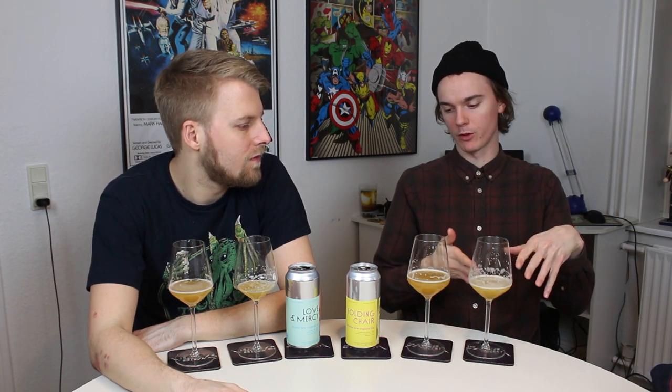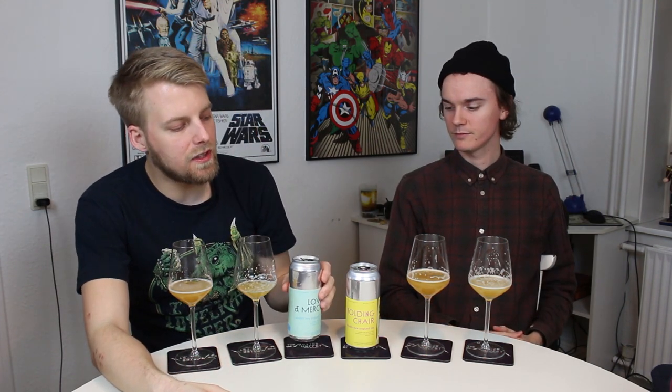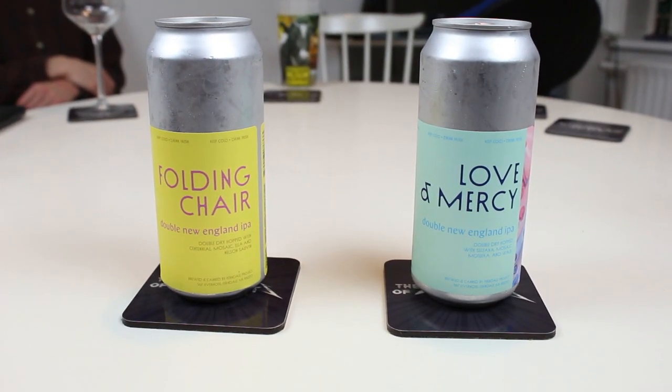I think I prefer Folding Chair slightly, or the Cuvée — I like the flavor profile of that one a bit more, even though it's stronger. I prefer the Cuvée overall because you get brightness but also some overripe complexity. So we got to try some Ferndale Project — if you guys had a chance to try either Folding Chair or Love and Mercy, let us know your thoughts. Thanks a ton to Beer Gnome for the beers — you guys rule. Remember to comment, subscribe, check out the Facebook, Twitter and Instagram, give this video a thumbs up, and ring the bell for future notifications. Cheers!